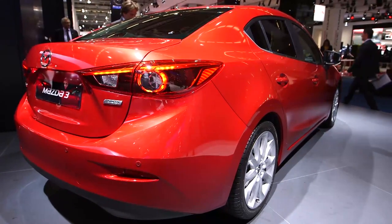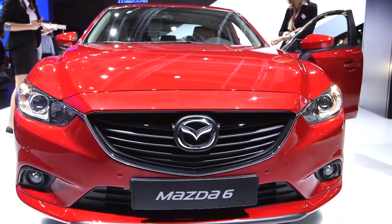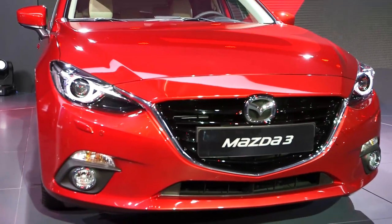As you can see, the looks have been massively updated to be in line with the new Mazda 6 saloon. It looks fantastic, and the improved aerodynamics will help improve efficiency as well.